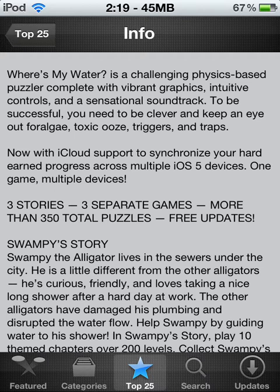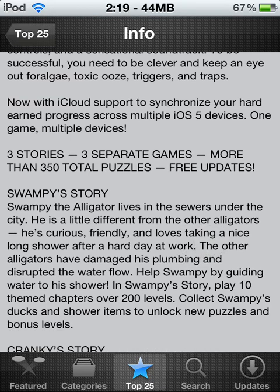It has iCloud support — synchronize your hard-earned progress across multiple iOS devices, which means one game on multiple devices. Like, I have this game on my iPod and I could go on iCloud and transfer it over to my iPhone if I wanted to. That's pretty nice because then you don't have to do all the levels over again if you download it on a different device.